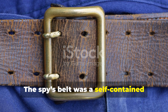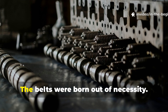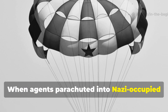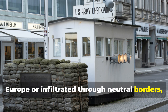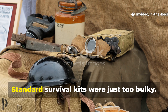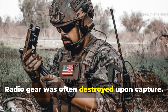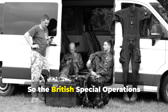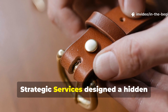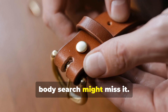The spy's belt was a self-contained lifeline for agents trapped behind enemy lines. The belts were born out of necessity. When agents parachuted into Nazi-occupied Europe or infiltrated through neutral borders, they carried almost nothing that could give away their mission. Standard survival kits were just too bulky. Radio gear was often destroyed upon capture. So the British Special Operations Executive and the American Office of Strategic Services designed a hidden survival system so discreet that even a body search might miss it.